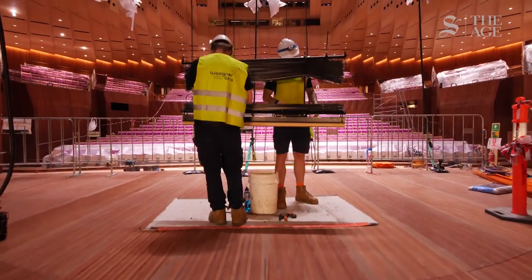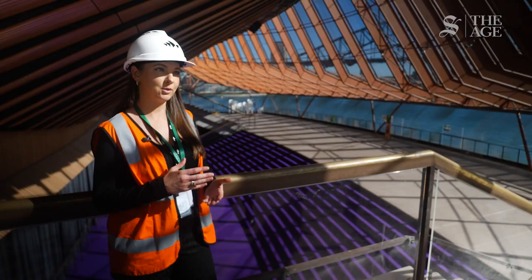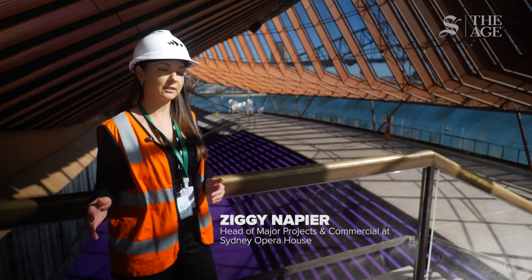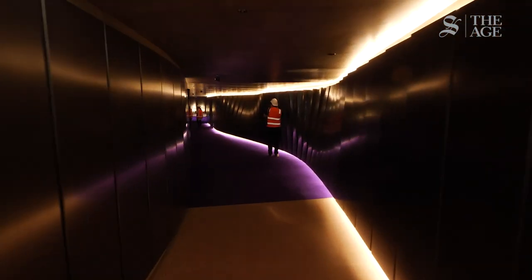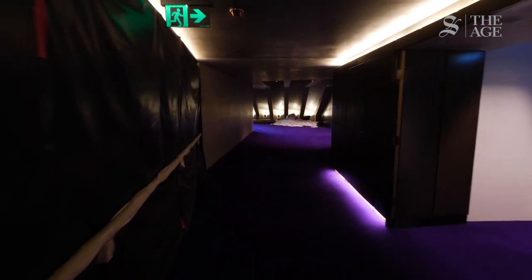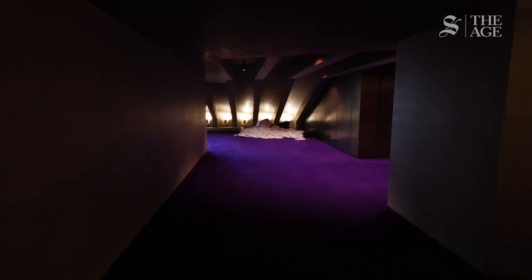Back when the Opera House was first designed, accessibility was not at the forefront of everyone's minds. What was really important was to make sure that we create a path of travel from the southern foyers all the way through the northern foyers where we're standing currently, for all people — including those with impaired mobility and in wheelchairs. So we've put in a new passageway and a new lift, as well as new accessible seating and bathrooms.